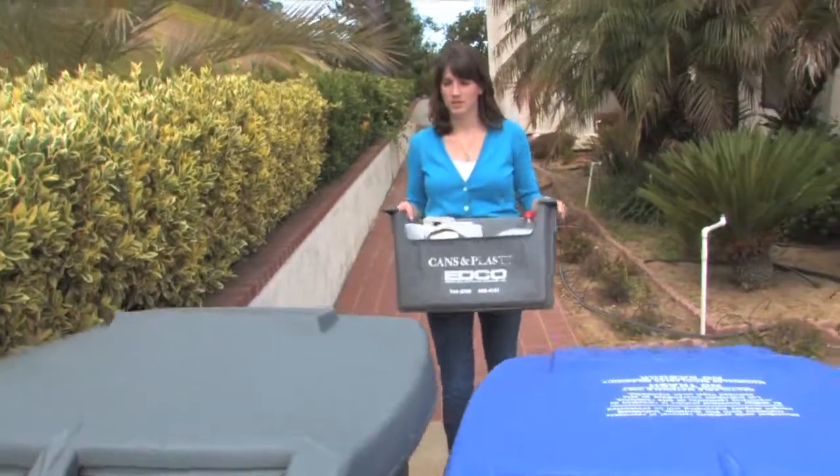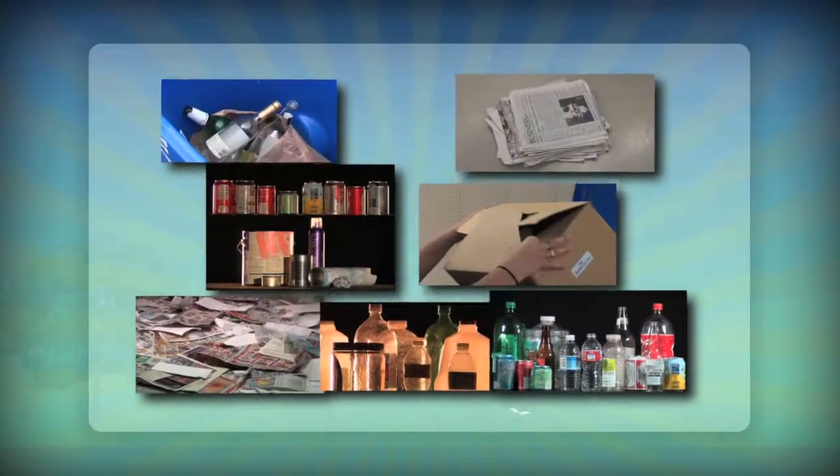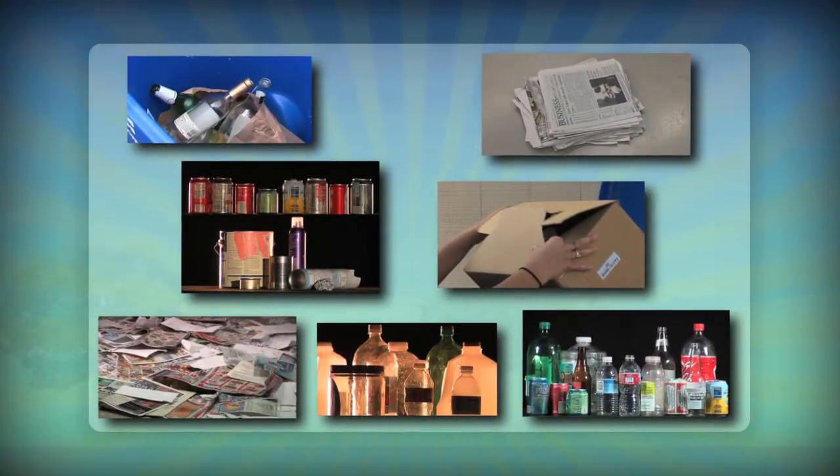Putting recyclables in your curbside blue bin is a great way to help the environment. But do you ever get confused about what can be recycled? It's as easy as ABC. Seven different types of waste go in the blue recycling bins.